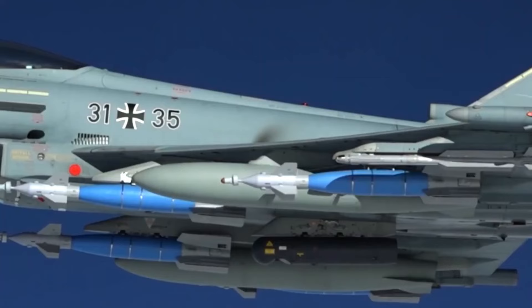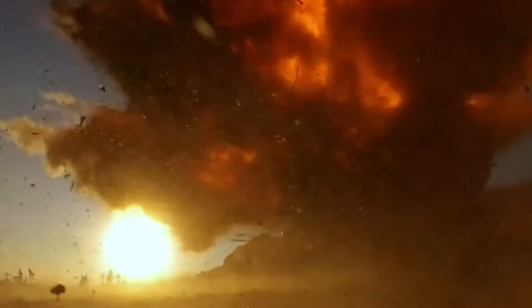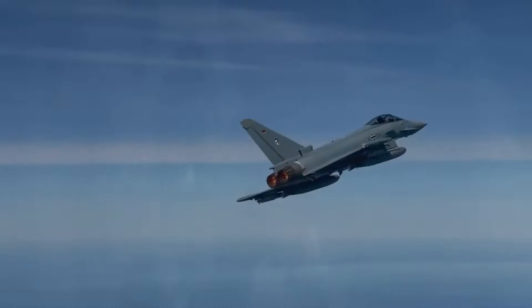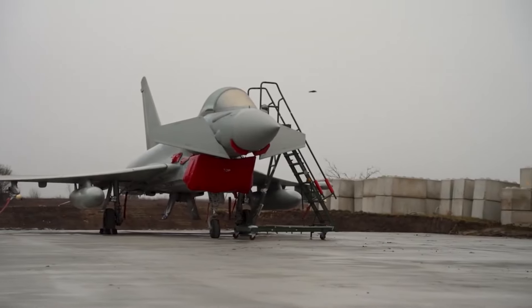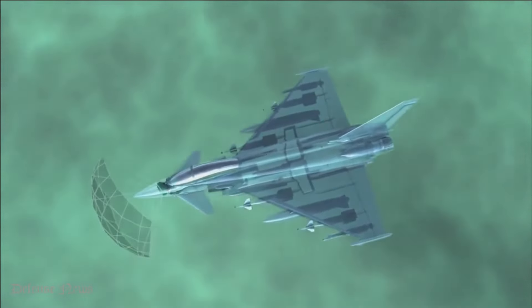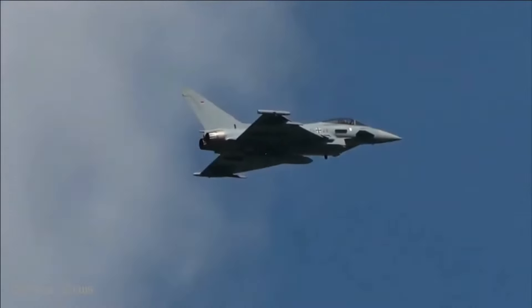As the ECRS Mark II radar advances through testing and trials, it heralds a new era for the Typhoon, fortified with state-of-the-art technology. This accomplishment reinforces the commitment to excellence and innovation, ensuring the Typhoon's unwavering prominence in the realm of combat air defense. Stay tuned for further updates on this transformative journey.